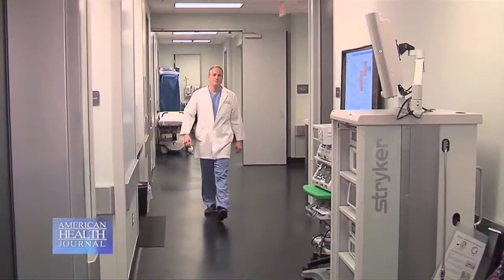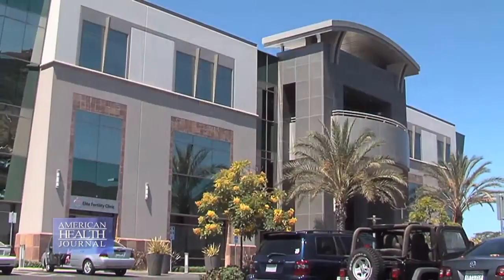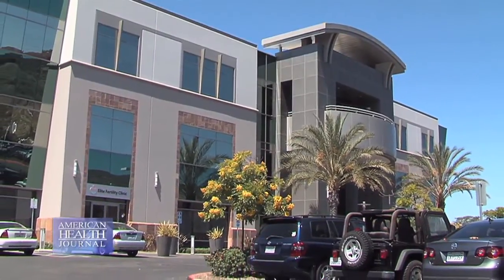For people suffering with orthopedic injuries and pain but not wanting a large operation, stem cell therapy using the patient's own cells is being used to assist healing. Dr. Tal David of the San Diego Stem Cell Treatment Center tells us how the process works.